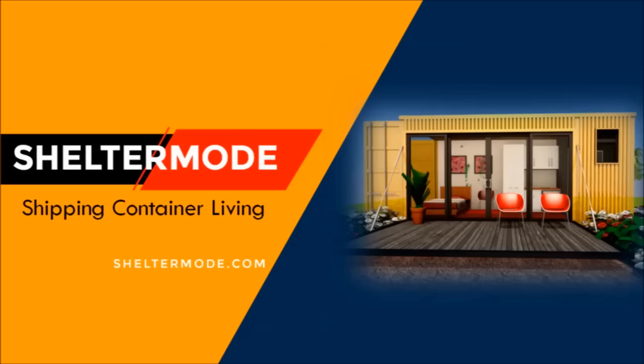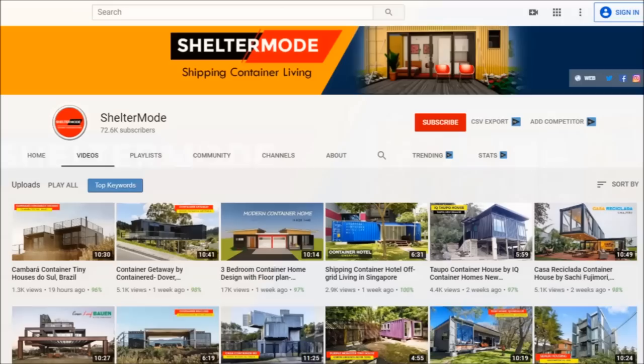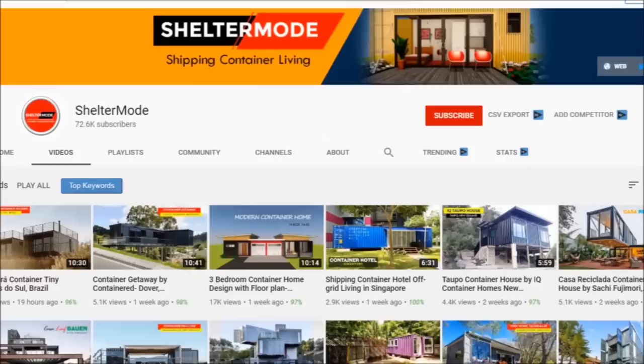If you want to learn more about shipping container living, kindly subscribe. If you like our content, give us a thumbs up or share your opinion in the comments section below.